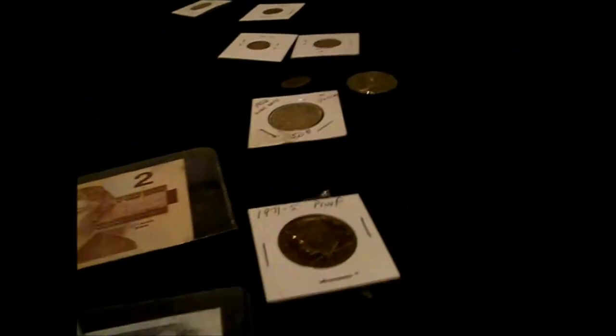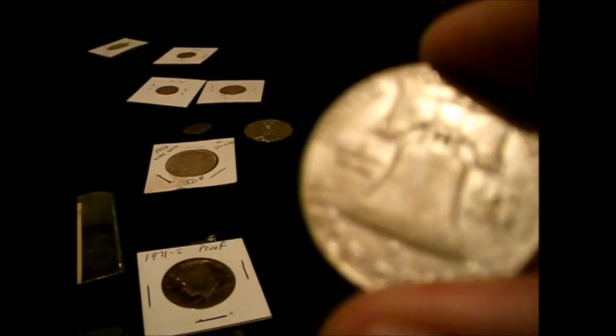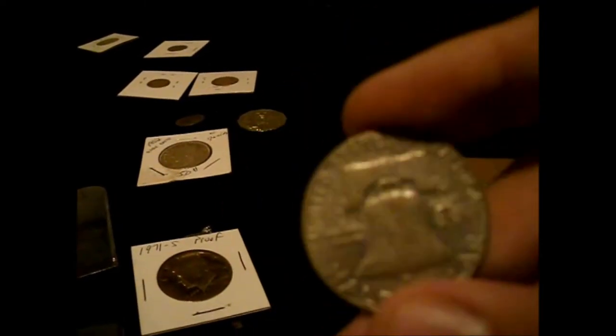He sent me two proof coins: a 1981-S half dollar proof and a 1971-S proof. He also sent me a Franklin half dollar from 1962 with the bell on the back — you can still see the crack on it. That's what he sent me as a gift.